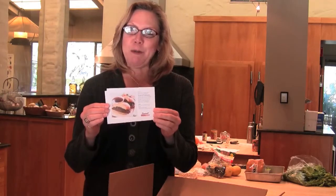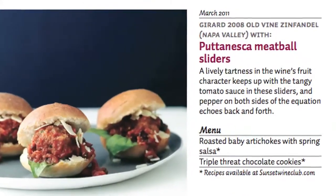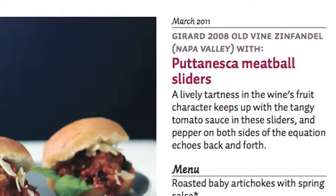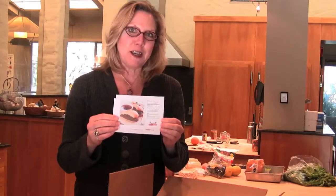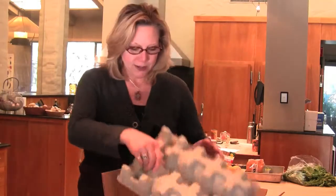You will also get a recipe card for each of the wines, and I'll be telling you about that in just a little bit. We actually pair these wines with recipes from our test kitchen. But by this time you'll be wanting to get to the wines, so let's see what we have in this shipment.